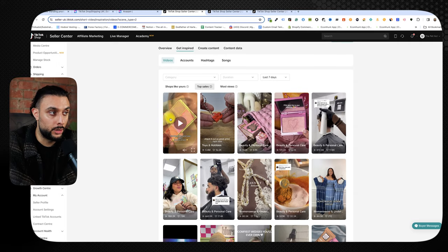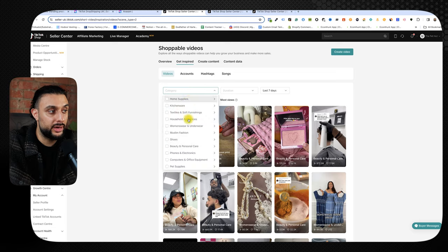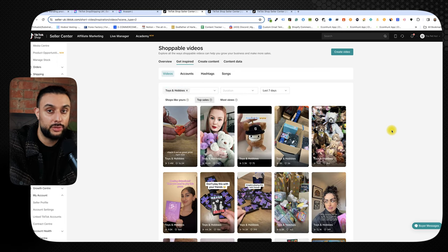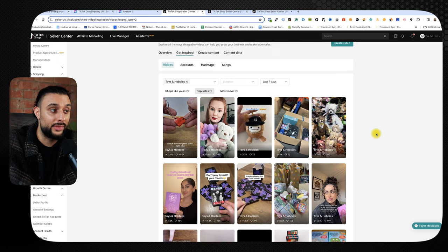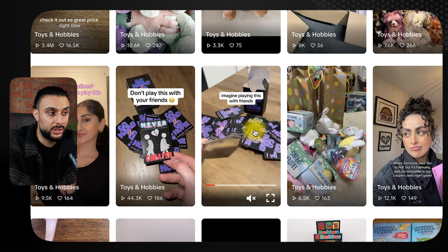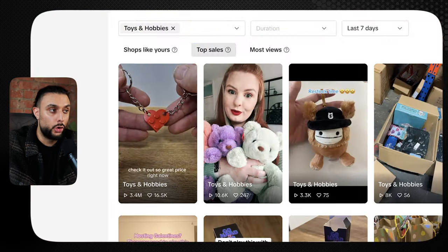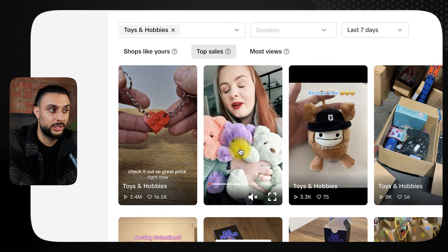You can see a lot of the videos are beauty-related. If you're not interested in jewelry, makeup, or clothing, you can filter by category — for example, select toys and it will show only toy-related videos. Unfortunately, you can't click through to the actual video or creator's page; you can only watch the preview and identify what product it is. For instance, one video shows a card game called 'Never Cheat,' and another shows a colorful teddy bear — so you'd search for those terms on your supplier's website.